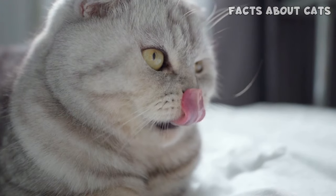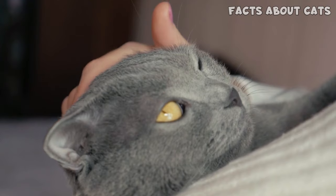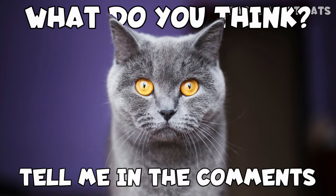Scots and Brits alike have soft, plush-like coats, and I'm sure you won't be able to resist petting them. Both breeds look like teddy bears, but I think the British Shorthair does a better job at this. What do you think? Tell me in the comments!